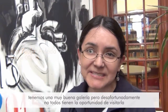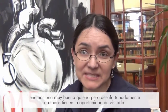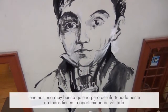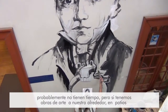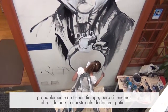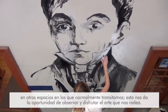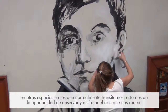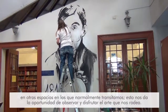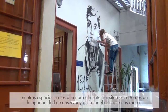We have our art galleries and unfortunately not everybody has the chance to visit them — probably they don't have time. But if we have these types of pieces of art around us in the patios or aisles or any other spaces that we normally are around, then I think it is a better chance to observe and enjoy the art that we have around us.